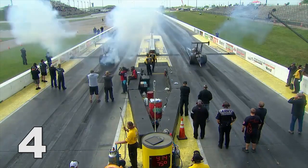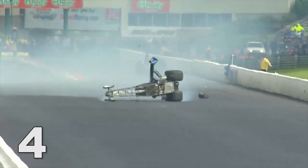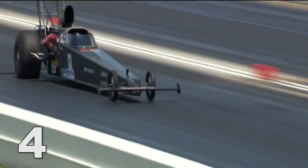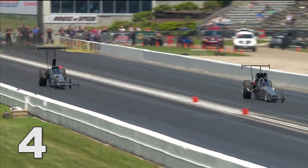Number four: first up, the blowover in round two. Steve Collier in the near lane, racing Monroe Guest, has his wheelie bar break. At that point, all he can do is hold on — a very scary moment. Then Monroe Guest pedals his race car four times — it was incredible. And finally, Jackie Frick, racing eventual winner Sean Cowie, has her car reach for the sky and she clicks it.